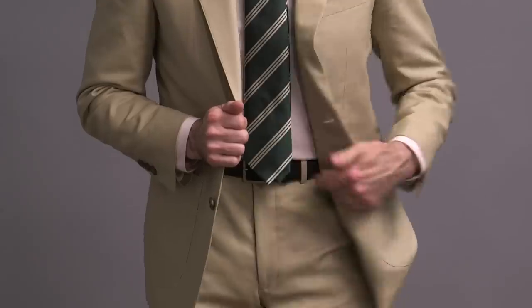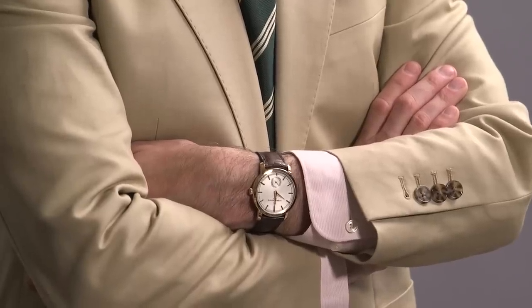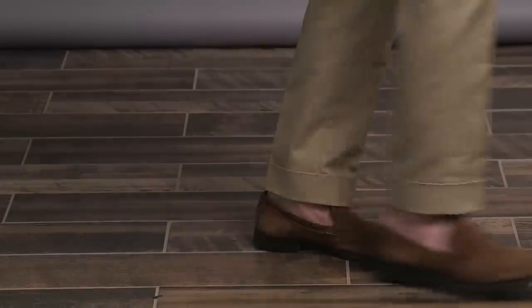Sunglasses again are the Oliver Peoples Banks. Switched out the belt — it's suede by Luca Filoni. Vacheron Constantin Traditionnel on the wrist, and shoes are Two Boot New York suede penny loafers.